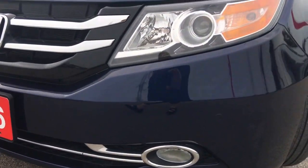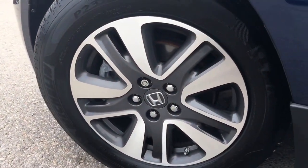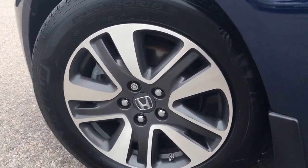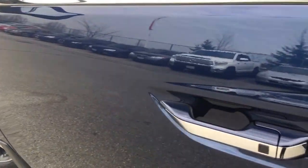Coming around the side, you'll see we're riding on top of 18-inch aluminum alloy wheels with power-assisted ventilated front disc brakes and solid rear disc brakes. Check out those tires — plenty of tread left for you to keep driving on.